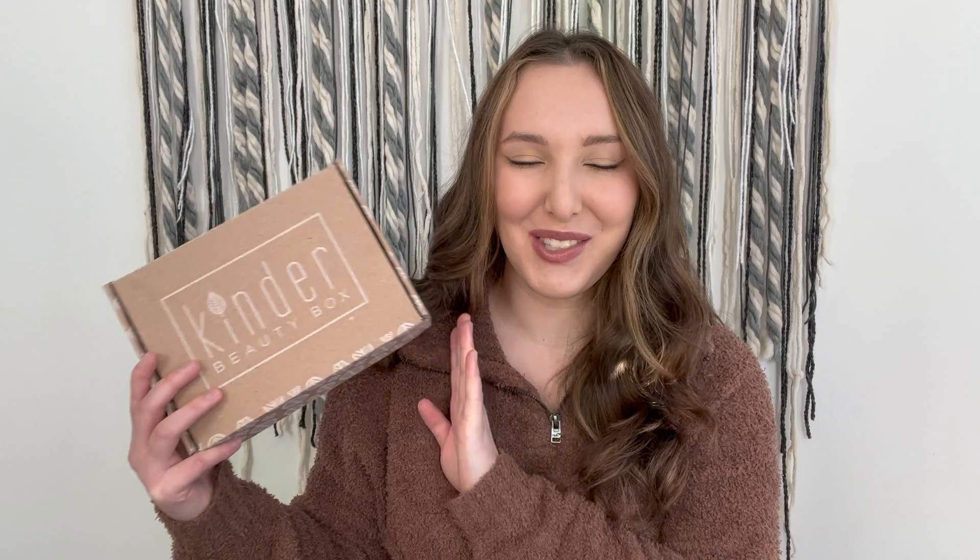Hey y'all, it's Ellie, welcome back to my channel! Today we are unboxing our November Kinder Beauty box. If you're unfamiliar with Kinder, definitely check out their website — they're a clean beauty subscription service covering makeup, skincare, hair care, and body care, with none of the bad ingredients that are harmful for your body. Plus, some of their proceeds go to helping animals in need, environmental resources, and social justice causes.